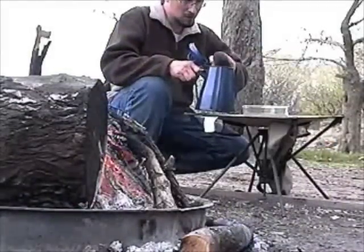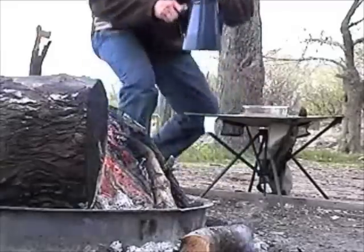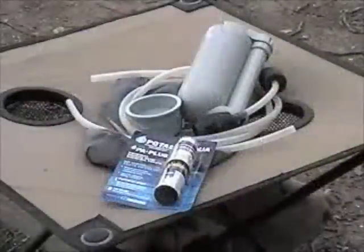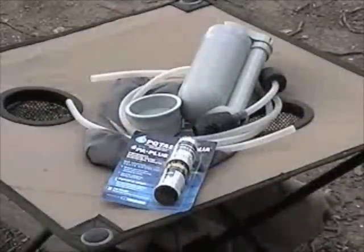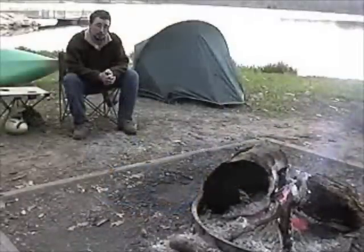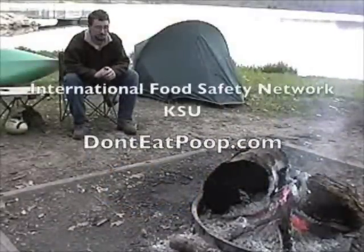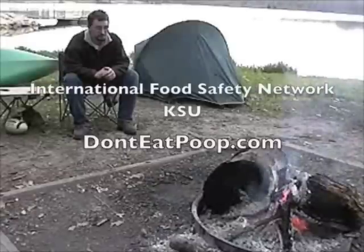Preferably, boil the water for one minute after allowing silt to settle out. Otherwise, use a filter with a pore size of one micron absolute or smaller, along with purification tablets. Savor your camping memories over your next campfire — don't regret them on the toilet. Brought to you by the International Food Safety Network. DontEatPoop.com.